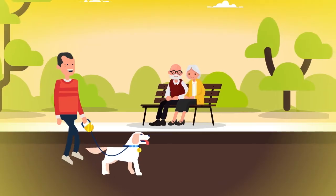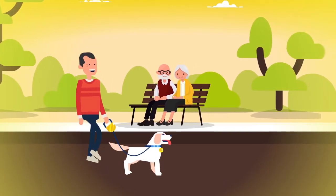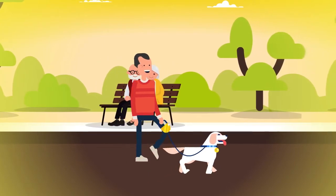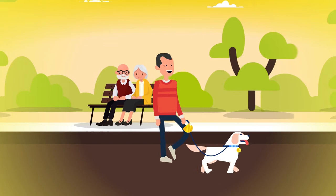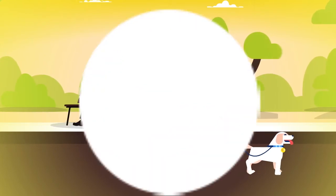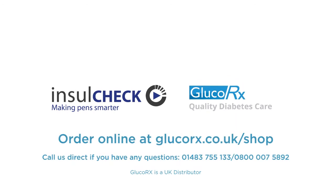Now the risky days of missed injections or dangerous double injections are gone. With InsulCheck, Jack enjoys total independence and better health prospects long into the future, allowing him more time to focus on the good things in life. InsulCheck. Making pens smarter.